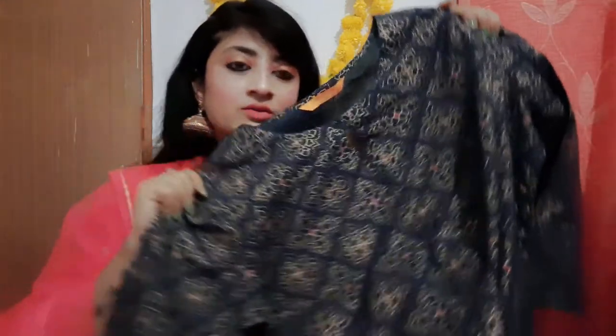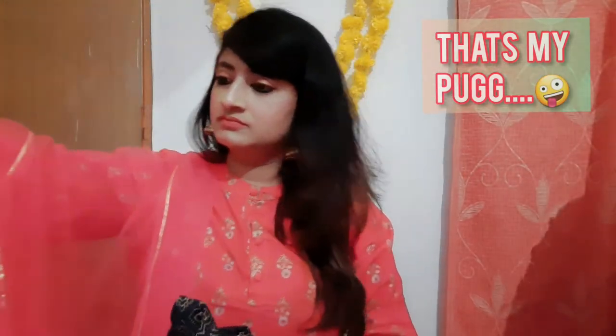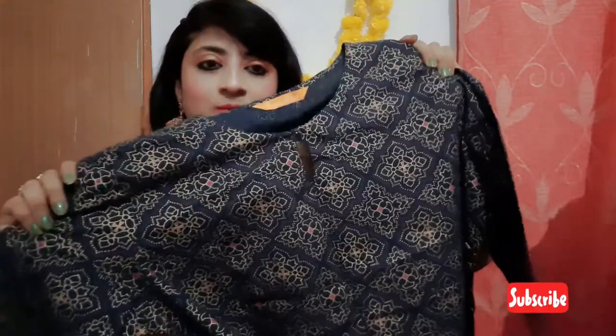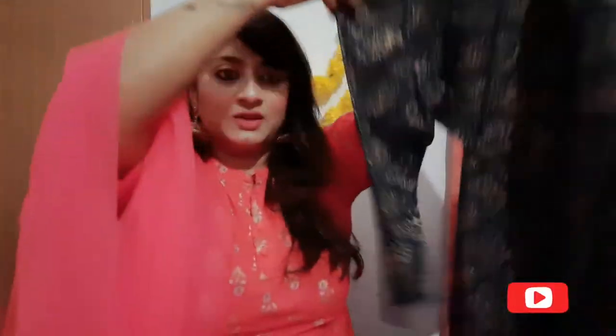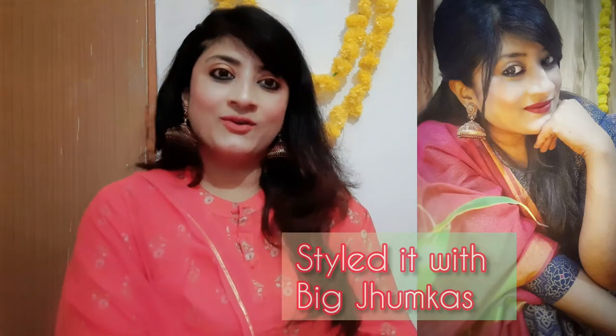Next up is this royal blue color kurti — it's a kurti set from a brand called Indo Era. I got all these kurtis from Myntra because Myntra is absolutely love for me; I don't get the same quality and satisfaction from any other website. This is a very simple palazzo kurti set with a dupatta — an entire suit set, very affordable, within about 1000 rupees. It has golden work and a keyhole neck with a slit.